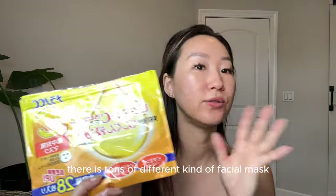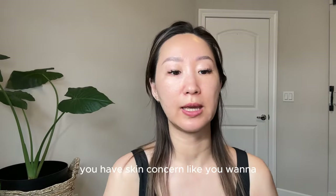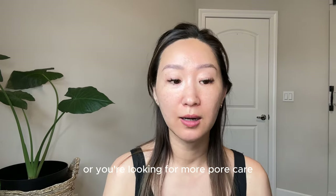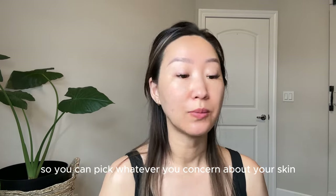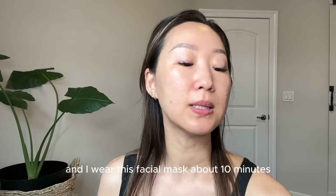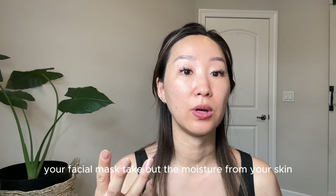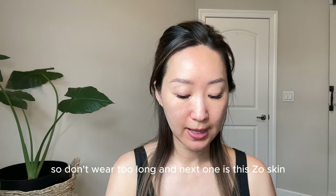I really like this facial mask. When you go to a Japanese store there are tons of different kinds, so you can pick whatever matches your skin concern — whether you want more vitamin C, more moisturizing, or more pore care. I wear this facial mask about 10 minutes. I don't recommend wearing it more than 10 to 15 minutes because when it starts getting dry it will draw moisture back out of your skin.